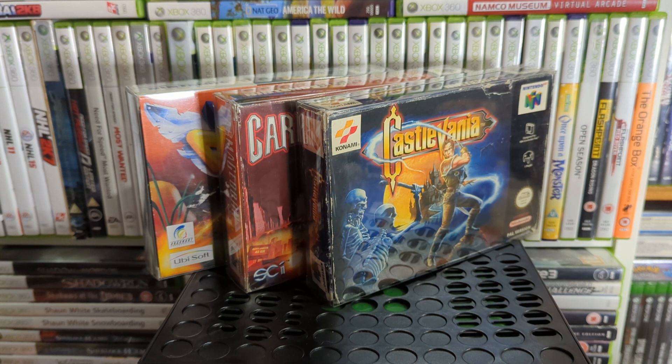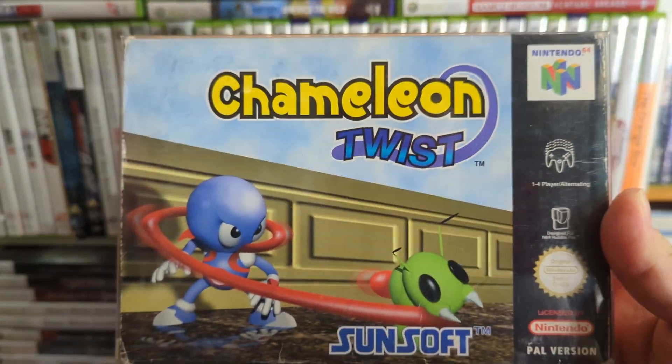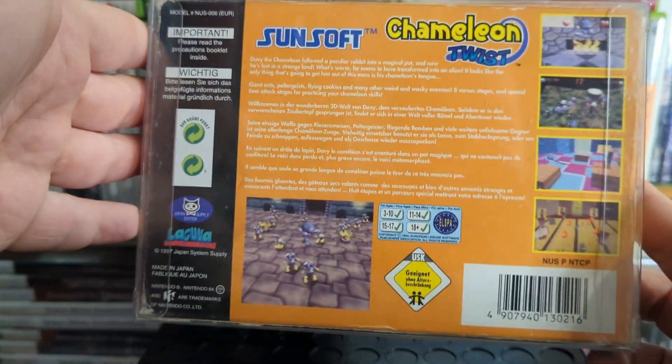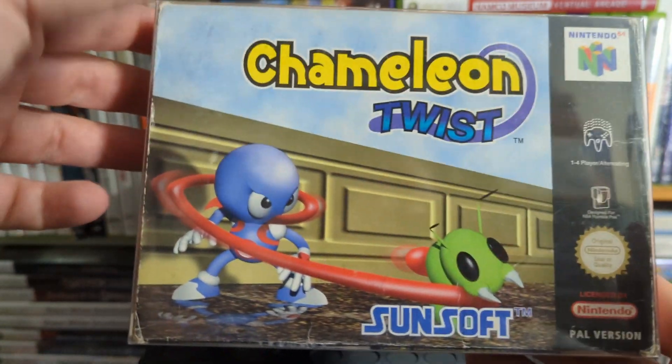Up next — there are two of these on the system, I only have the first one. They're little platformers where you do things with your tongue — it's Chameleon Twist. It's quite fun actually, not anything people should be running out to buy, but it's all right if you like your little cutesy platformer kind of games.